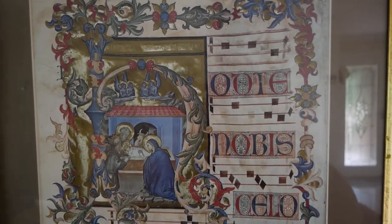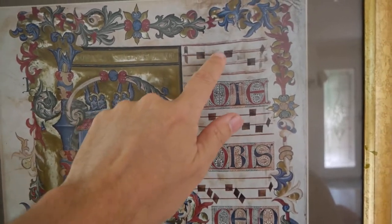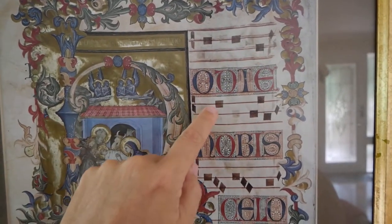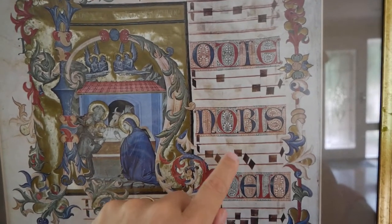This doesn't have the right number of lines as we have today, but it still gives you a direction of the pitch. It's going to go down, down, and then here's a run of notes closer together, which shows that they're quicker together.